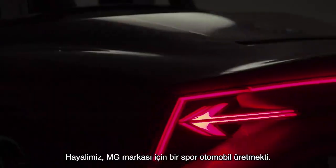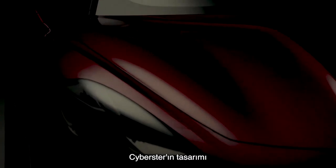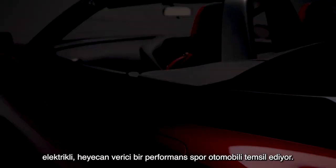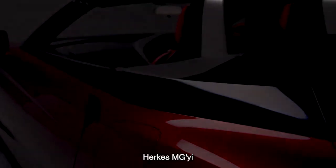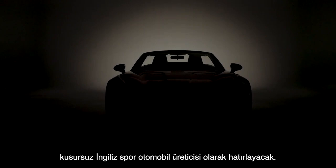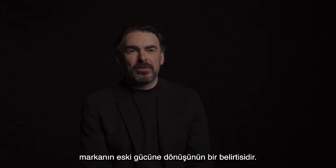The dream was to bring back a sports car for the MG brand. The design of the Cyberster represents an electric, exhilarating performance sports car. Everybody will remember MG as the quintessential British sports car maker, and this car that we've created is a definite statement of a return back to form for the brand.